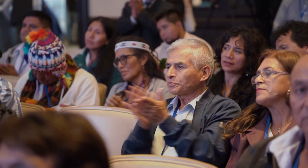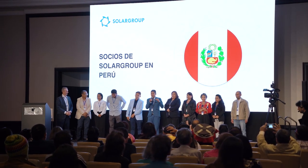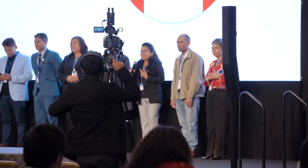On May 27th, a Solgrove conference was held in Peru, with participation of top managers of the company Pavel Filipov and Pavel Shatsky, Director of Production Cooperation Resource Andrey Lobov, as well as national and leading partners of Solgrove in Peru.